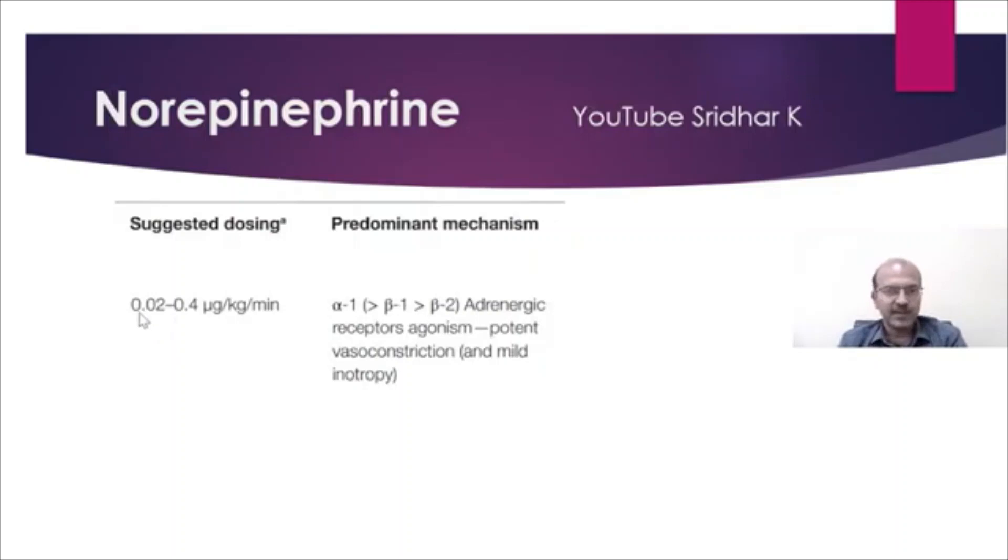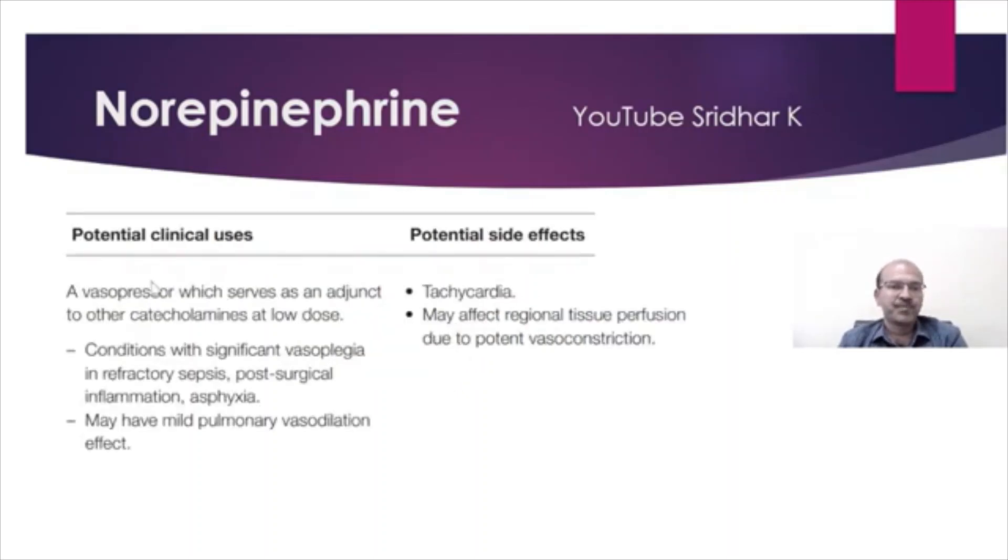Norepinephrine is not very frequently used; however, you may consider it at a dose of 0.02 to 0.4 microgram per kilo per minute. It has alpha-1 effect more than beta-1, more than beta-2, and it causes potent vasoconstriction with mild inotropy. So it is used in conditions with significant vasoplegia, as in septic shock.